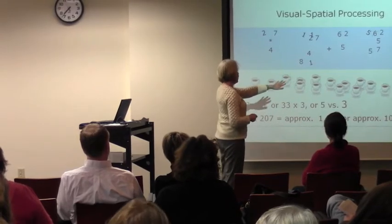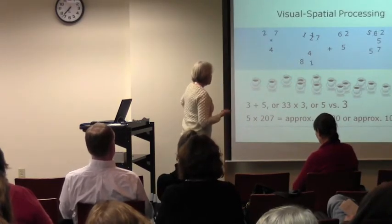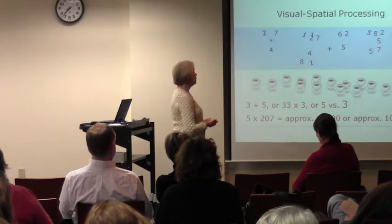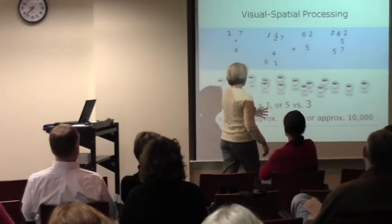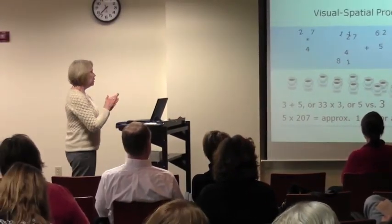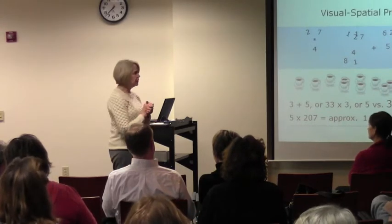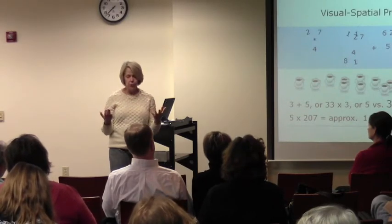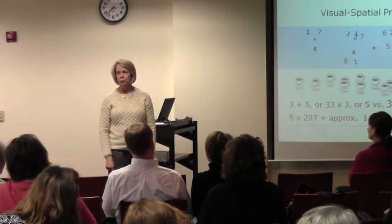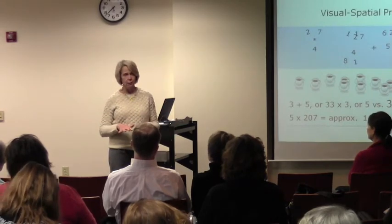Here we have a picture of all these coffee cups and we're supposed to — is it 3 plus 5, or 33 times 3, or 5 versus 3? They're just numbers and they don't make a lot of sense. And 1,000 or 10,000 — it's just another zero one way or another, but it makes a huge difference. These are the kinds of issues students will have with math when they have visual processing difficulties. To a person processing it normally, you look at it and think 'why can't you see that?' — but it's just not clear.